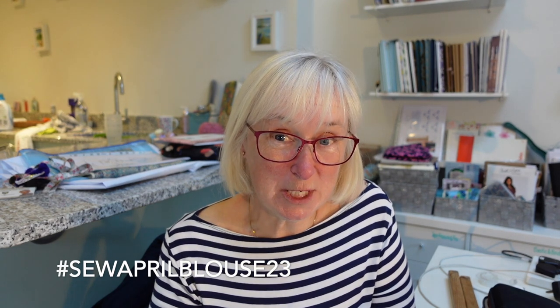Hello everybody, welcome back. My name is Judy and you are watching Running So and So. Today I want to talk about blouses because it's April, which can mean one thing: it is Sew April Blouse 23. This is a wonderful challenge run by Gabrielle, who is The Cloth Edit — she has an Instagram feed and a YouTube channel — and by our lovely Ruan, who is the Yorkshire Sew Girl, also on Instagram and YouTube.